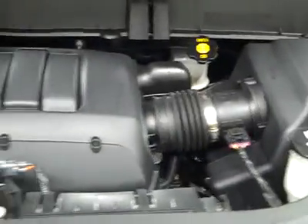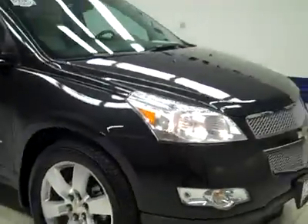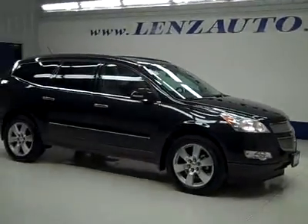Rear view mirrors are signal mirrors, and it's a very clean engine bay, running nice and smoothly. If you'd like to see more pictures along with the full description, or to take a look at one of our other more than 450 vehicles, visit our website LensAuto.com.